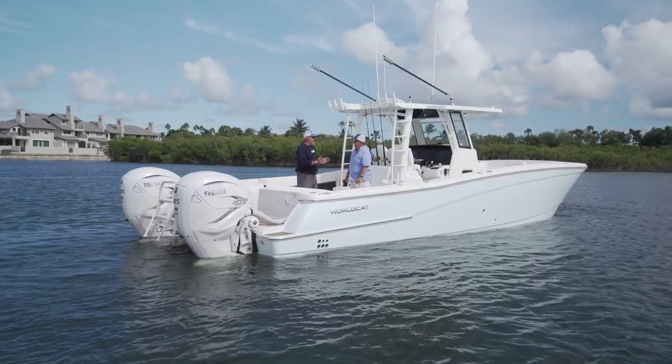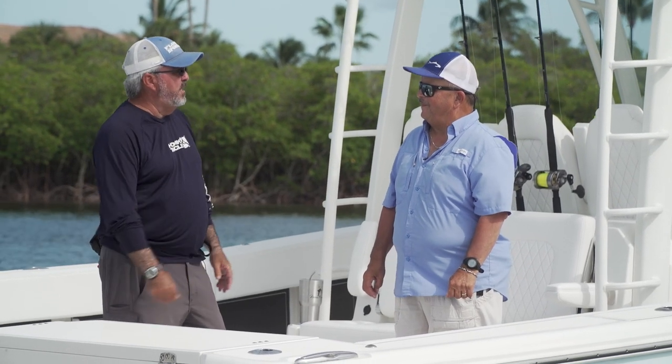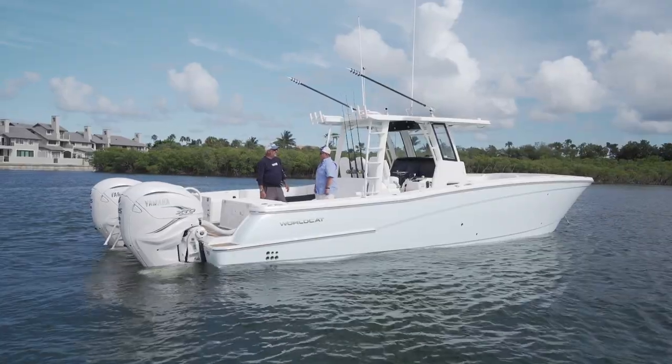Rick, you picked a good boat to come back for your cameo on here on the WorldCat 40cc. Why don't you give me an overall impression of the boat? This WorldCat 40cc has room for everything and everybody you'd ever want to take with you.